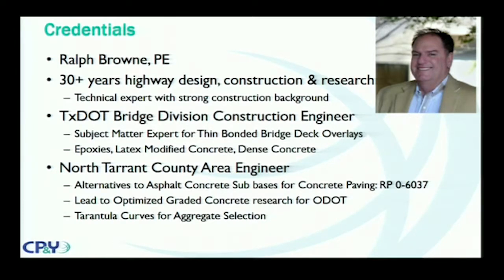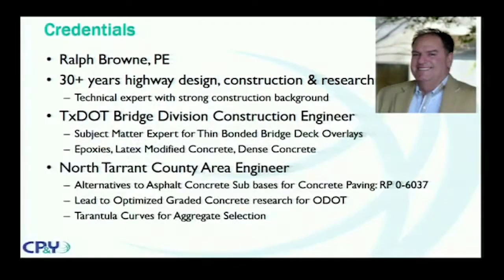He worked for seven years as the North Tarrant County Area Engineer, working not only on TxDOT highways but also with 24 different municipalities in the northern part of Tarrant County. Some of his research included alternatives to asphalt concrete sub-bases for concrete paving. That research project led to a Highways for Life grant through the FHWA and also led to the development of the optimized graded concrete research for the Oklahoma DOT. Out of that came something called the tarantula curves for aggregate selection.